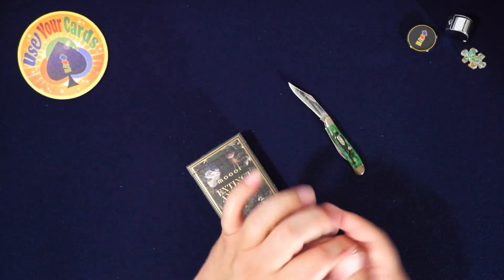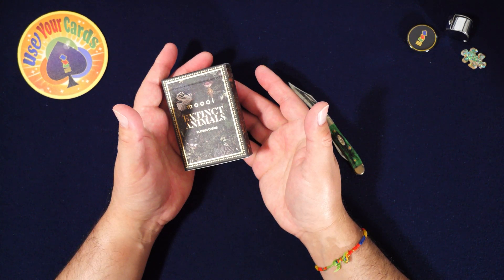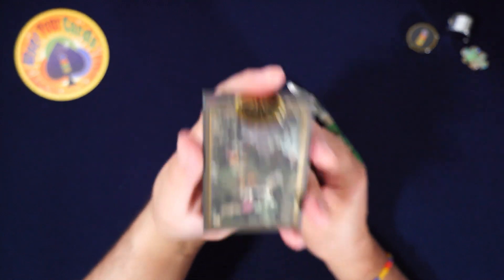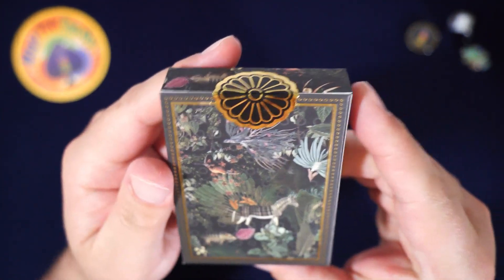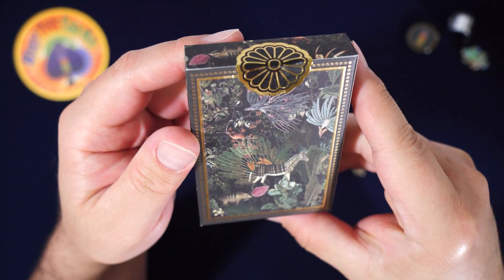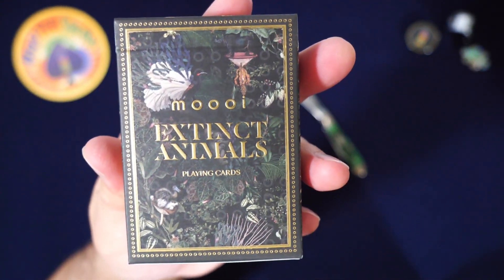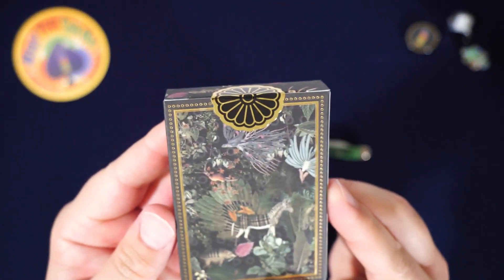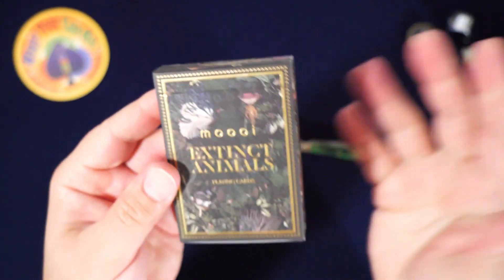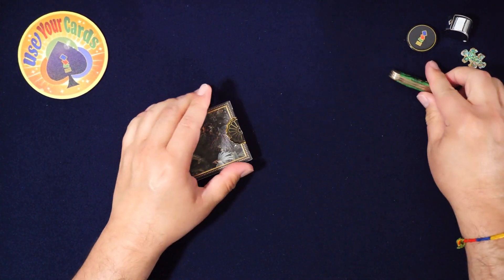I've seen a lot of their other decks before, and that lawnmower is so loud — it's like they're mowing the grass right here. I don't know anything about this deck other than it's limited, it looks like a lot of art, and I saw the back design and I was like, 'All right, I'm not reading anything else, I just know it's limited and it looks awesome.' So let's get going — like and subscribe, thanks for watching. I like playing cards if you're new here.